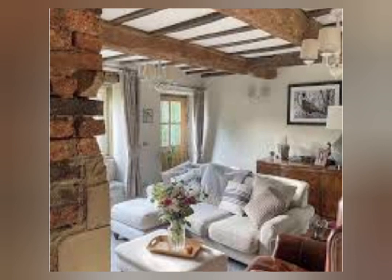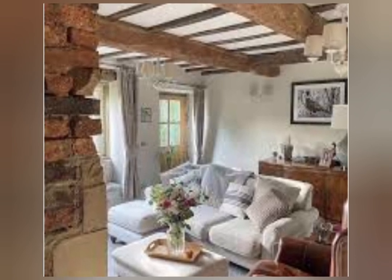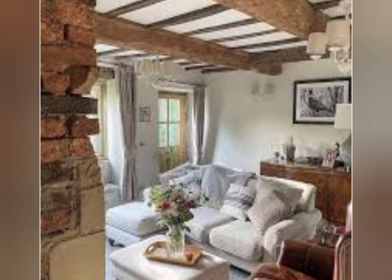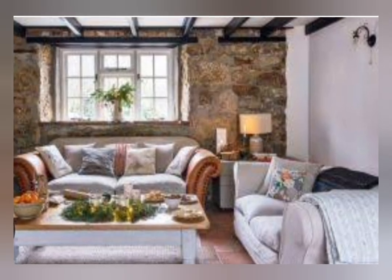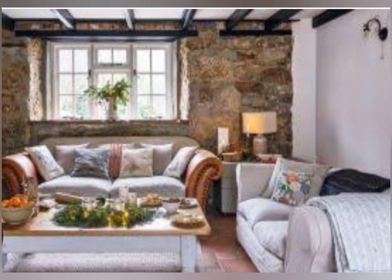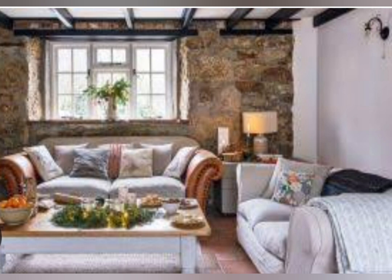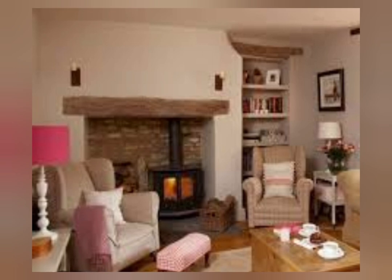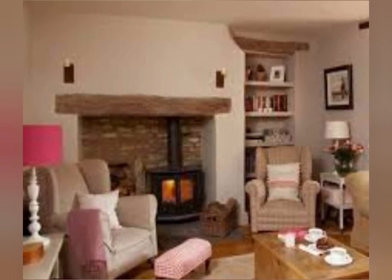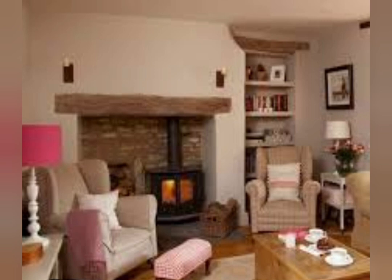It can also be used to create a rustic feel in your home. Shabby Chic decor is a timeless design style that seamlessly blends the old with the new, offering a sense of warmth and comfort in any space, with its signature blend of vintage charm and modern sophistication.